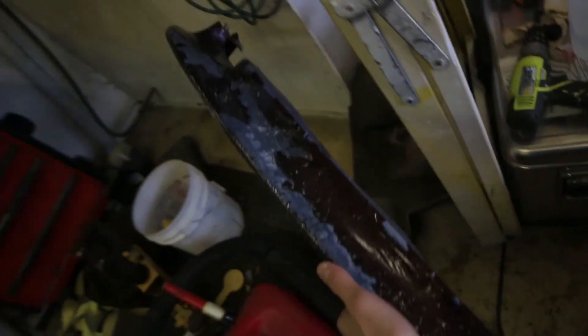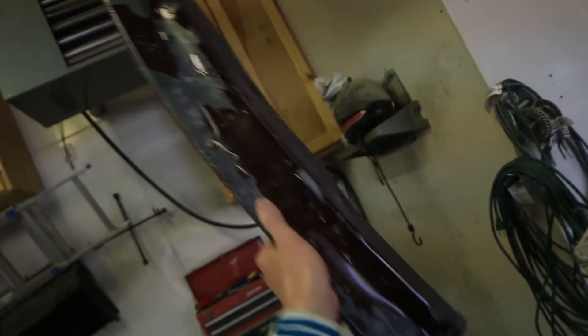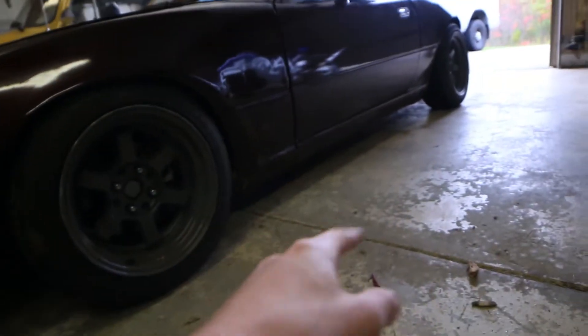It actually did at one point have a front lip, which is right here — this thing was so beat up. It's not even usable at this point, it's just junk, so I'm going to toss that. I might end up next spring buying a new front lip and side skirts for it, but I'm just not sure.